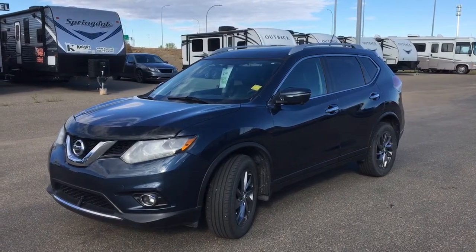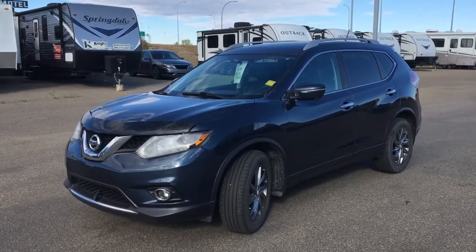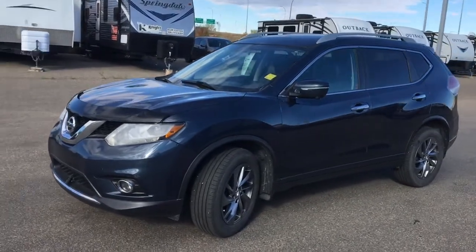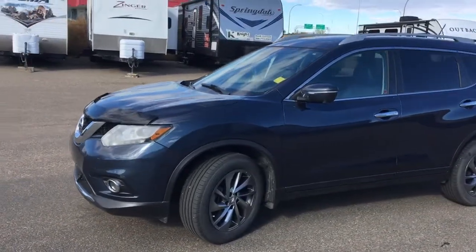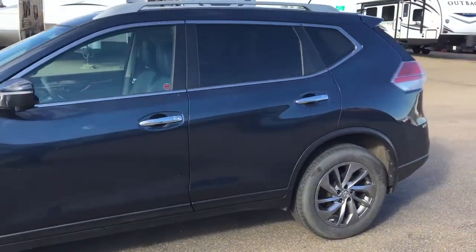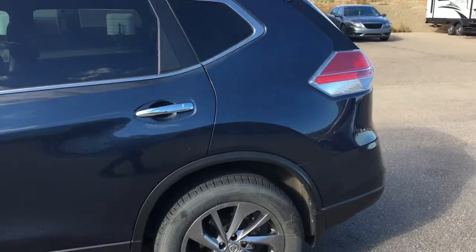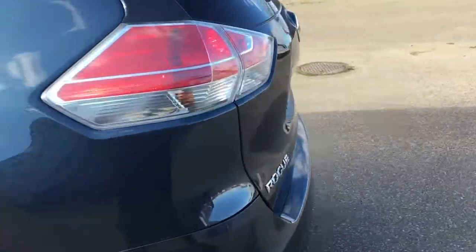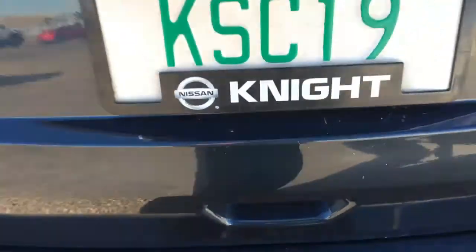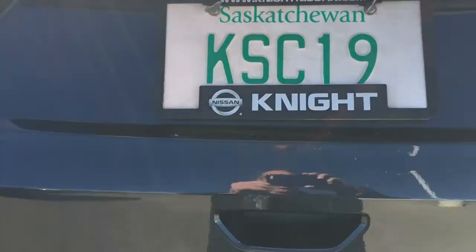Today we're going to have a look at the 2015 Nissan Rogue SL all-wheel drive five-passenger SUV, very nice blue in color. Going around to the back, one touch, up pops your powered back hatch. Very, very convenient.